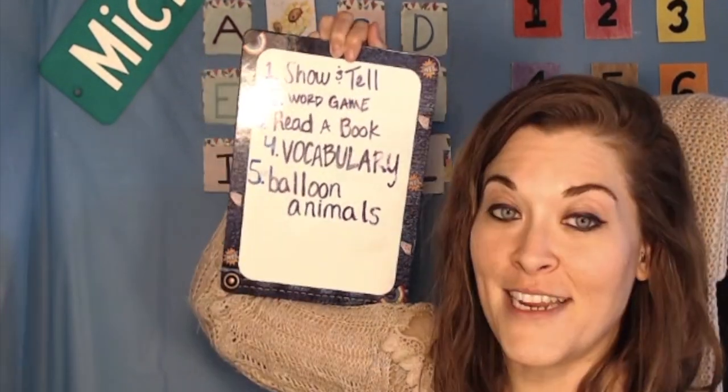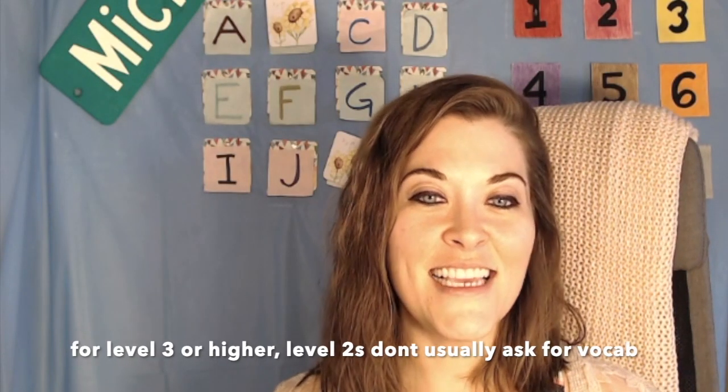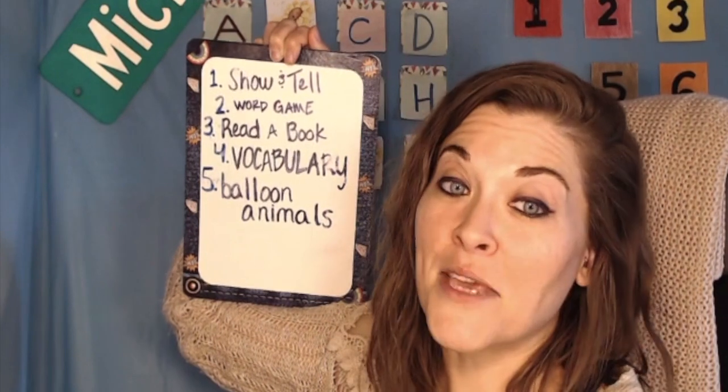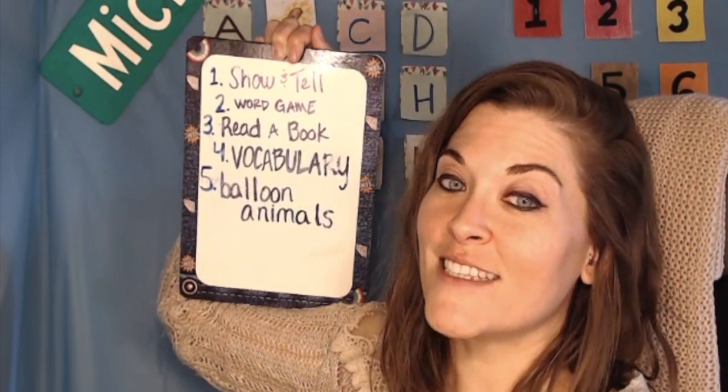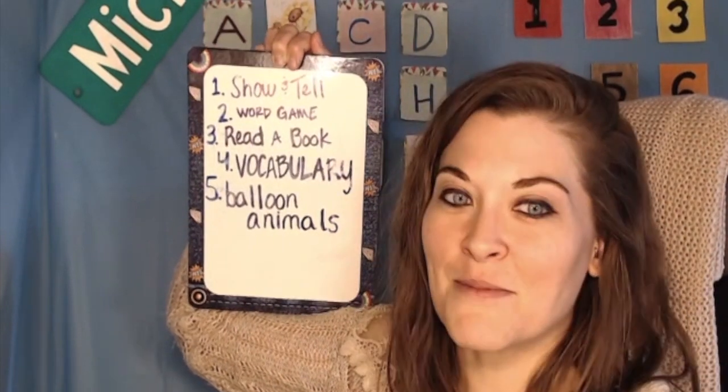Number two is a word game. Number three, read a book. Number four, vocabulary — when I give them vocabulary words, I give them three different definitions: usually one that's really silly, one that seems like it could maybe be true, and then one that's correct, and have them guess what the real definition is. Does anybody remember Balderdash? Comment below if you remember that game — it was my favorite.